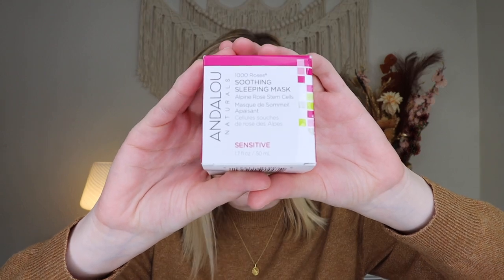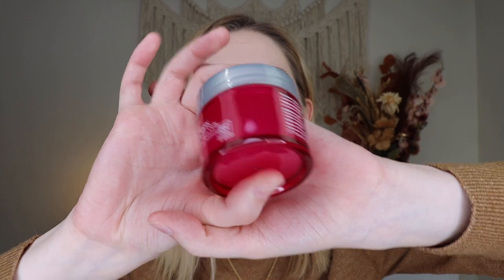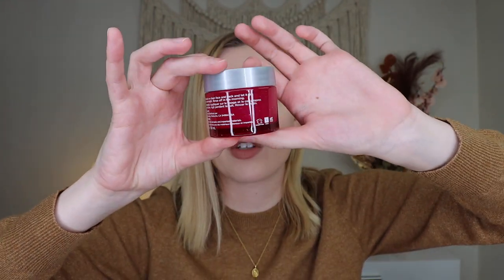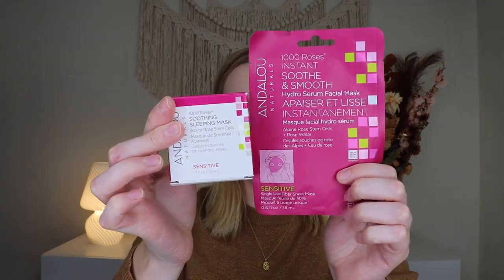Up next is a product that I have gotten in a box before — I got these in the Balanced Box. There are two products: one is the Andalou Naturals soothing sleep mask, which retails for $17.99 — it's like a jelly-type mask that's a super bright pink and uses fruit stem cell science. And then you also get a sheet mask — this is their Instant Soothe and Smooth Hydro Serum Face Mask, which retails for $5.99. I don't know if I got these exact products in the other box, but it doesn't feel as exciting. But it's some nice skincare and it does work for spa day.